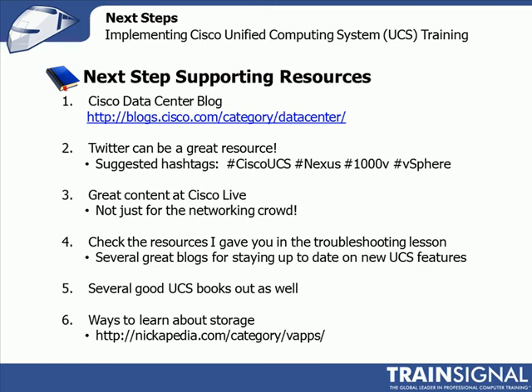Another great resource is Twitter, and I think I hit on this in a troubleshooting lesson too. I use Twitter all the time — not just for talking to my buddies, but I get a lot of good information and I've made a lot of great contacts. When I have a question, I can throw it out into the Twitterverse and get an answer back faster than any other way. If you're not familiar with Twitter or you looked at it but didn't really get it, you're missing a lot of good use.